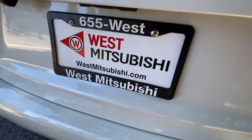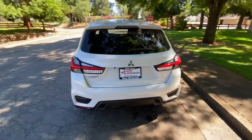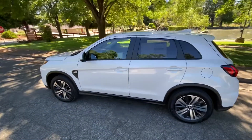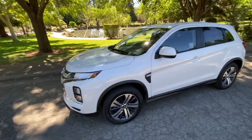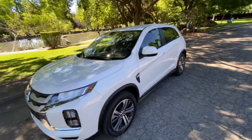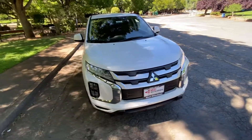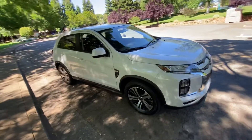My credit score was 529 when I bought mine, and in the year that I've owned it, it's gone up to almost 700 because I took the owner Gary Campbell's advice on how to get it there. That's another thing West Mitsubishi does. Today I'm walking into the store and I hear a customer sitting with the owner telling him about how much she enjoys coming into the dealership and how she recommends us to everyone.